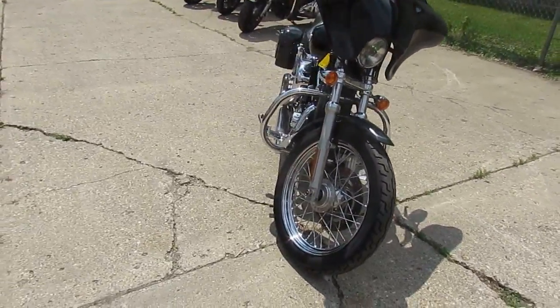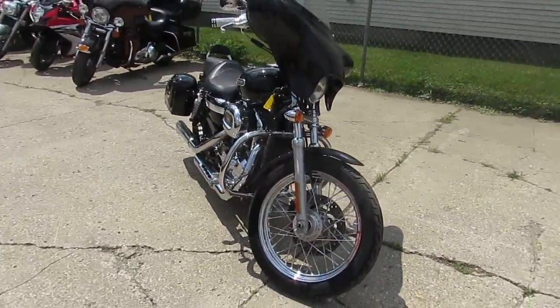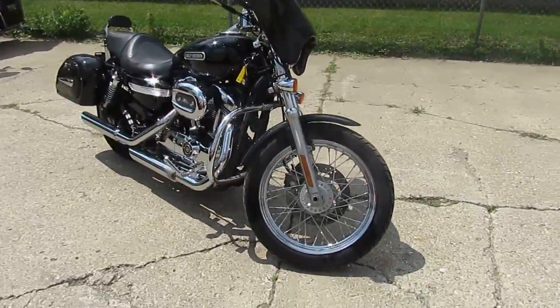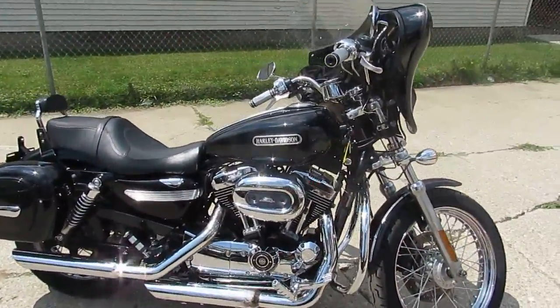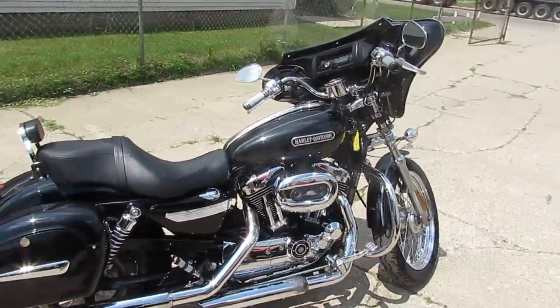This one is a 2008 Harley-Davidson XL 1200L. This bike's only got 16,486 miles. We got it priced right at $4,999 — under five grand.